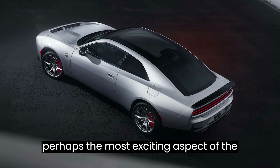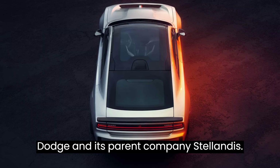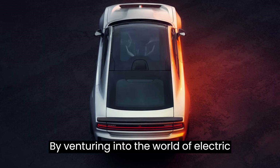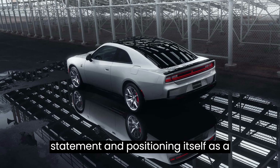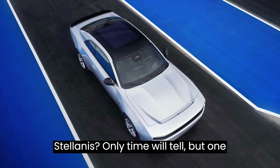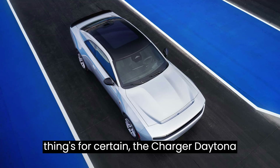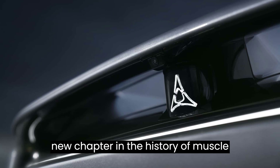Perhaps the most exciting aspect of the Charger Daytona is what it represents for Dodge and its parent company, Stellantis. By venturing into the world of electric muscle cars, Stellantis is making a bold statement and positioning itself as a leader in the ever-evolving automotive landscape. What's next for Dodge and Stellantis? Only time will tell. But one thing's for certain — the Charger Daytona is just the beginning of an electrifying new chapter in the history of muscle cars.